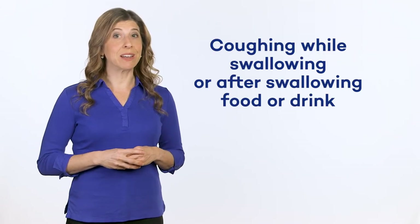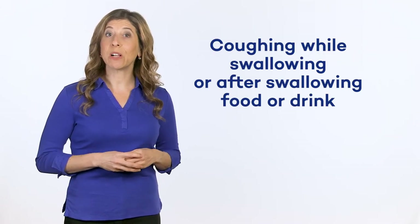Coughing while swallowing, but especially after swallowing food or drink. Coughing may occur several minutes after swallowing, and even after the end of a meal.